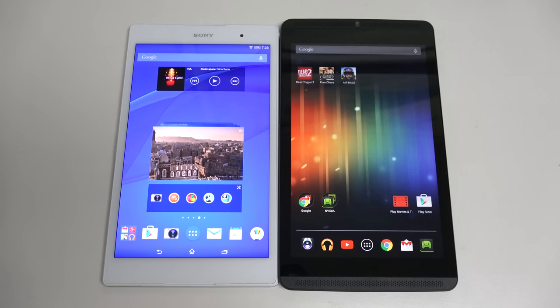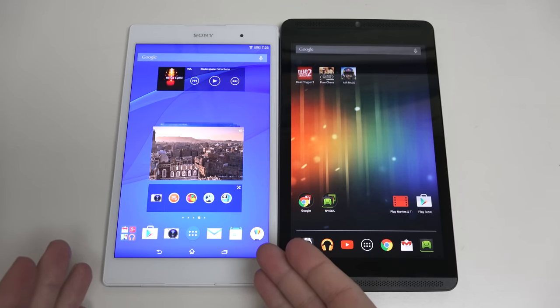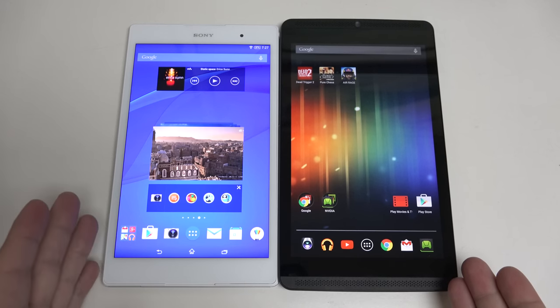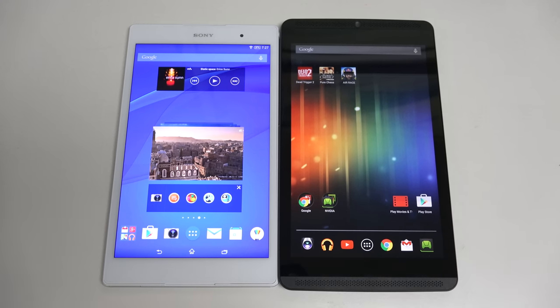One is a polished-looking, thin, lightweight device — much lighter than the 8-inch Shield on the right, by the way. You're looking at 9.5 ounces versus 14 ounces, so a big difference considering they're both 8-inch devices.